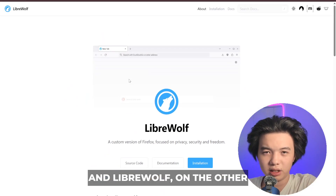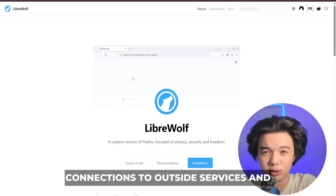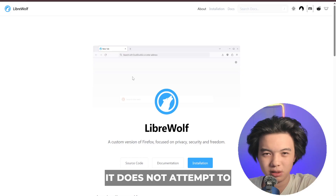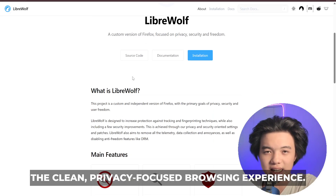LibraWolf, on the other hand, is more configured to remove telemetry, disable connections to outside services, and apply stricter blocking rules by default. It does not attempt to maintain legacy add-on support but instead focuses on providing a clean, privacy-focused browsing experience.